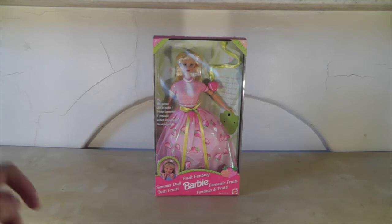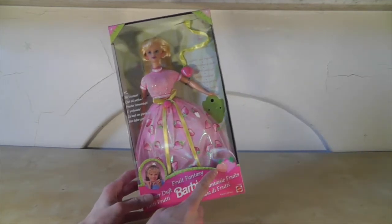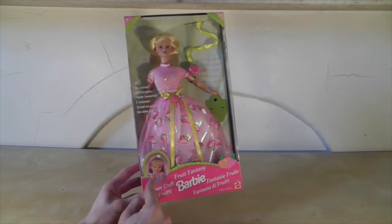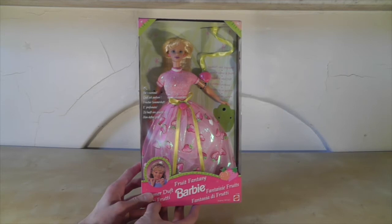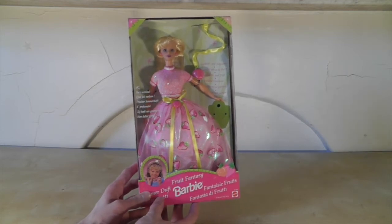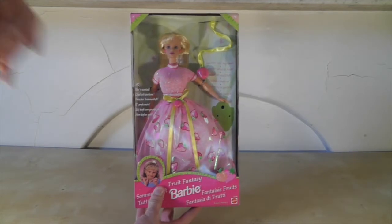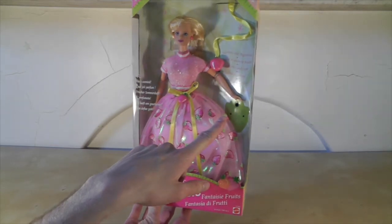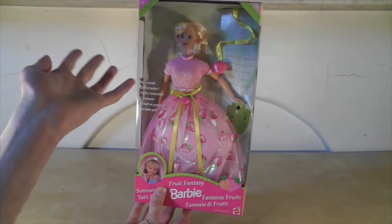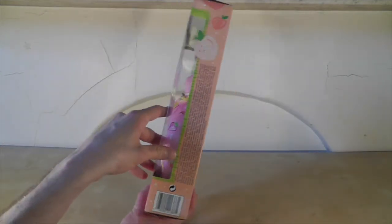Let me give you a closer look at the box. She's really nicely displayed. There's a couple of images of some fruit down in the corner and a picture of a little girl. It says she's scented, which I absolutely love. I can't wait to smell her — I hope she still smells, it has been a long time since this doll was made. It says she comes with a necklace and a fragrance but I can't see the fragrance, so maybe it's gone missing or maybe it's just fallen off and it's down in the bottom of the box somewhere. We'll investigate.